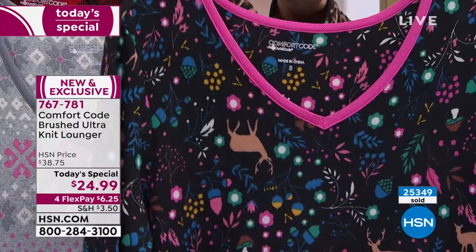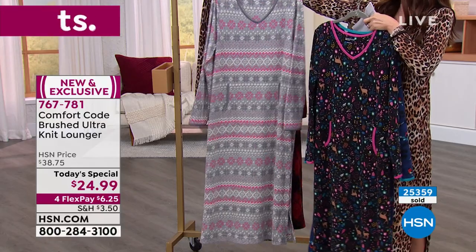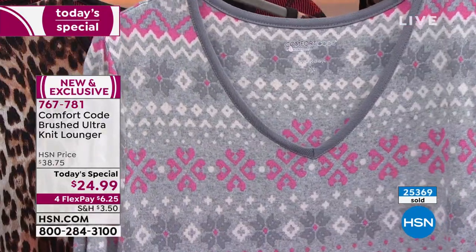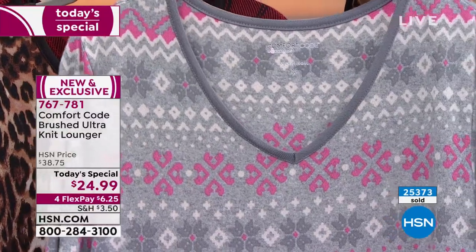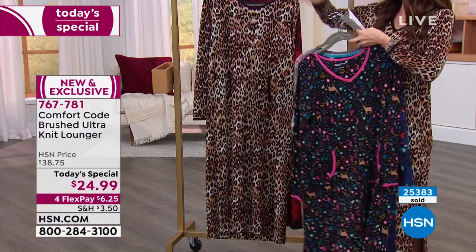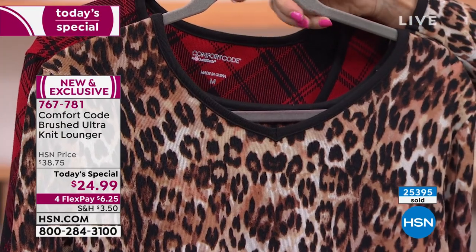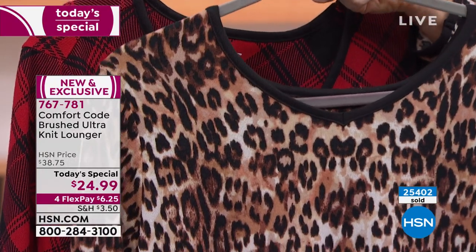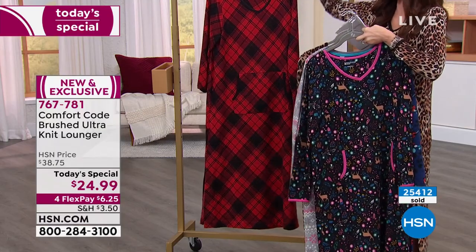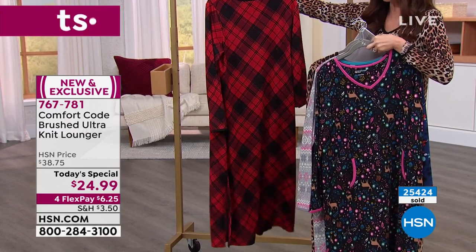That is your pink gray fair isle — those look like little heart snowflakes on the fair isle, perfect for Valentine's Day. And then we've got that natural animal, which has been so, so on fire. Over 25,000 of these today's specials have been spoken for and it's two o'clock on the East Coast. It's not rare for Comfort Code to sell 25,000 in just a few hours, but to have a today's special that popular and that universal for everybody — and at $24.99 — I can see why. It's a great easy gift.